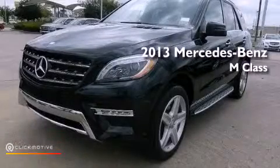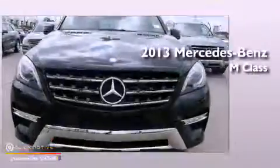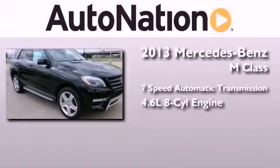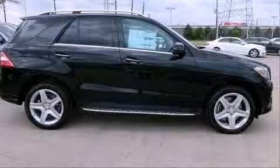This is a brand new 2013 Mercedes-Benz M-Class. This crossover has a 7-speed automatic transmission, a 4.6-liter V8, and the added safety and control of all-wheel drive.